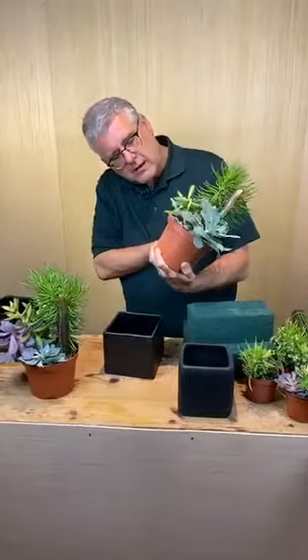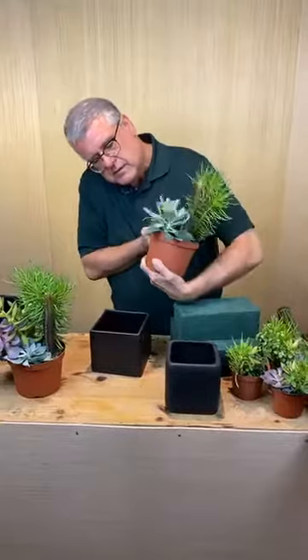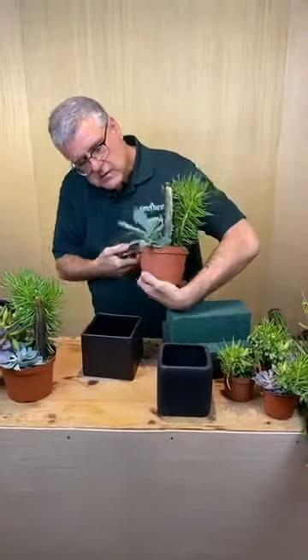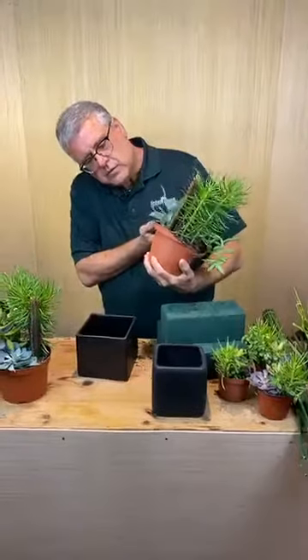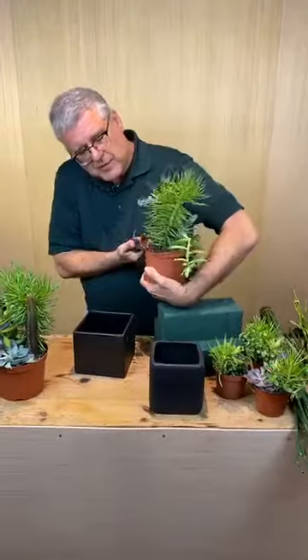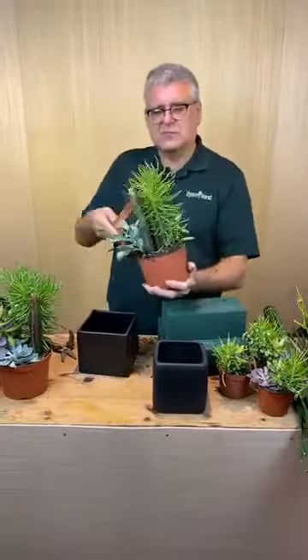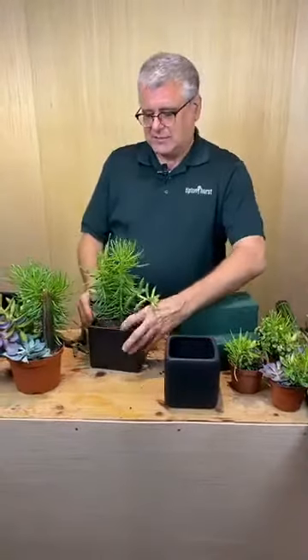So how is everybody doing out in the happy land? We have Julie watching from Atlanta — she said hello. We have Janae, she's driving down the road. Now you better not be driving down the road. She's probably riding. She's directing, directing down the road.